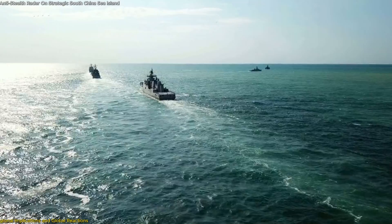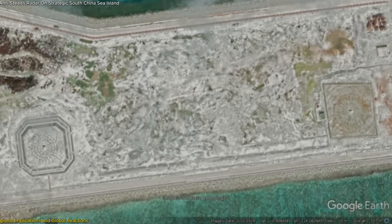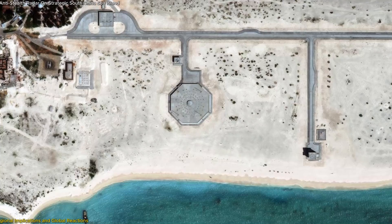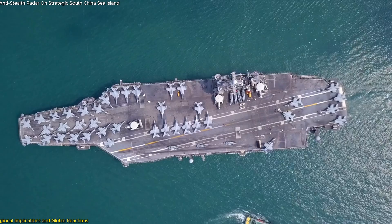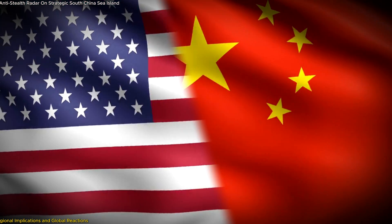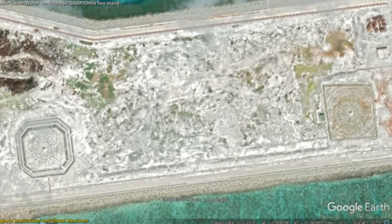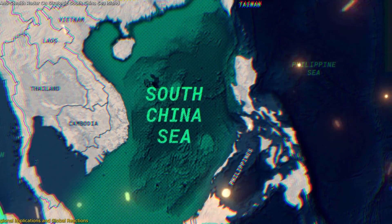Internationally, the United States has been particularly vocal about China's activities in the South China Sea. The US frequently conducts Freedom of Navigation Operations through these contested waters to challenge China's territorial claims, a practice that could become more risky with China's improved radar capabilities. The CR installation on Triton Island allows China to better track US naval activities, potentially escalating encounters between the two powers and raising the stakes for both sides, as advanced radar could lead to misinterpretations or accidental clashes.